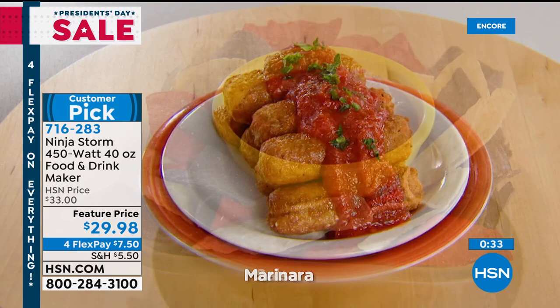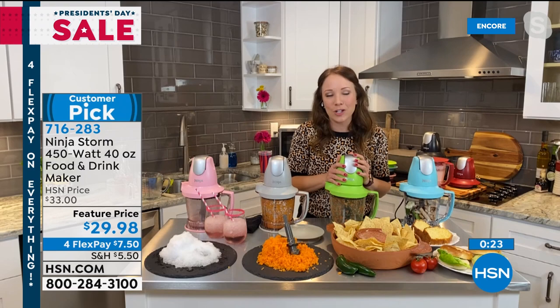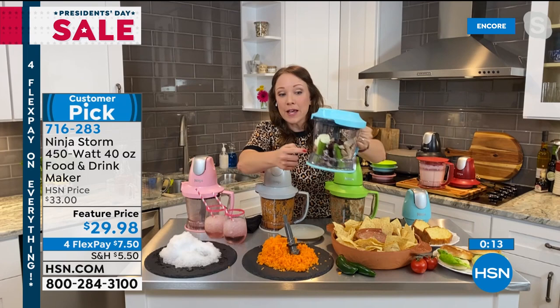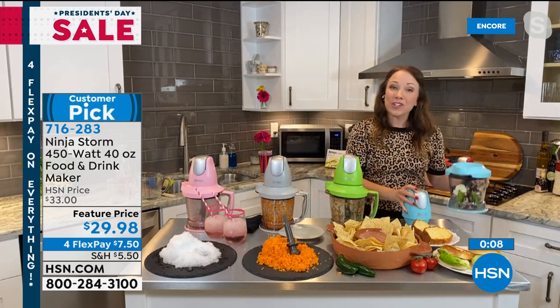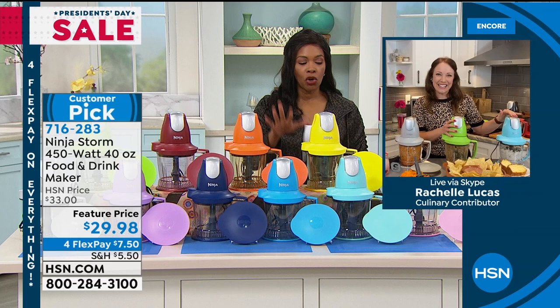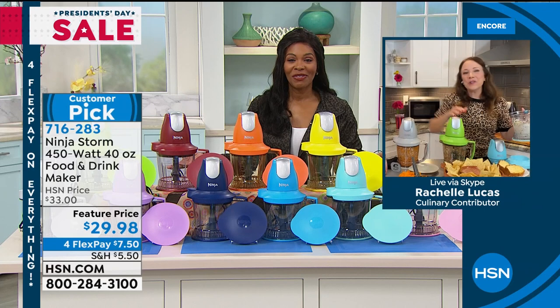I use it for lunch all the time — I just made a chickpea salad today. Let me show you chicken salad, also in the book. I've got my leftover chicken, some mayo, whole pieces of celery. You know how hard it is to chop celery. I'm going to chop it and mix it at the same time to make my chicken salad. Fast. Easy. Simple. You can even store it in there — each one comes with a lid. Item number 716-283. Navy and cinnamon: if you want those, now is the time. We still have all other colors. Feature price with 4 Flex for President's Day weekend.